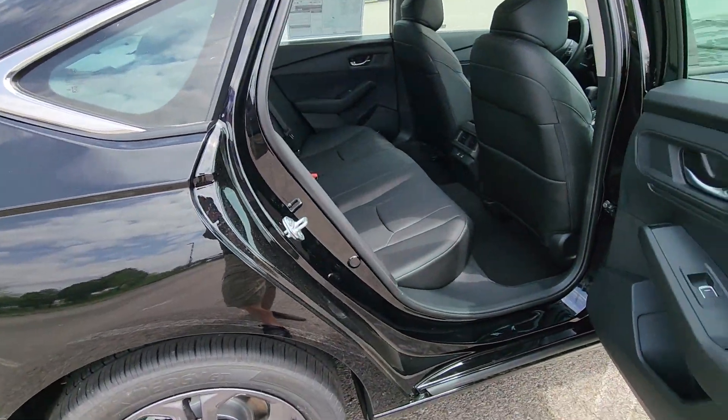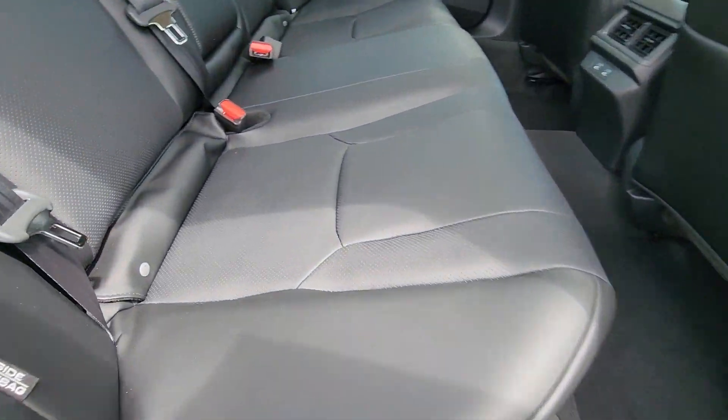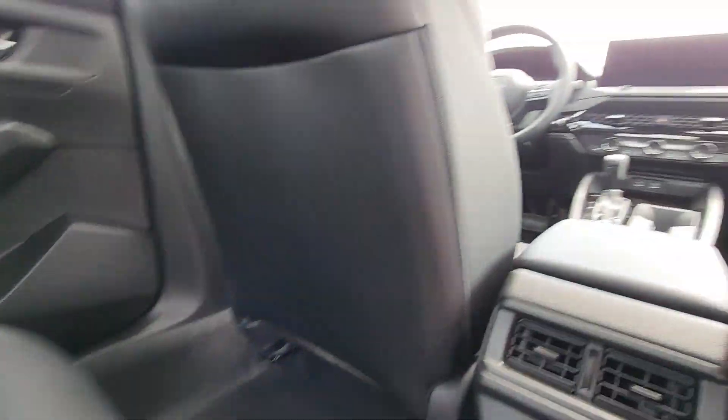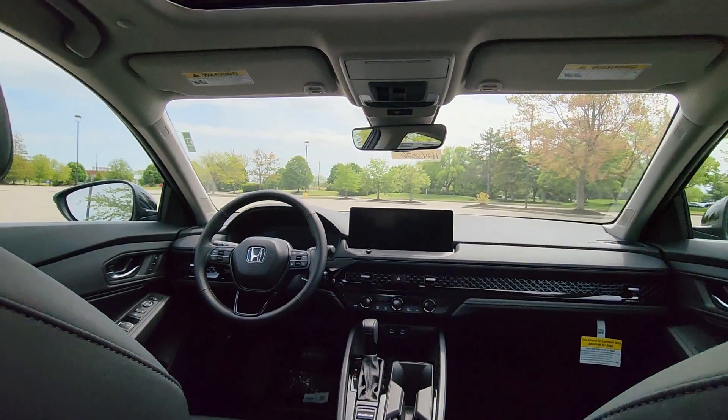Parking aid sensor, heated side view mirrors, leather seats, moonroof, backup camera, memory seat, power driver seat, power passenger seat.